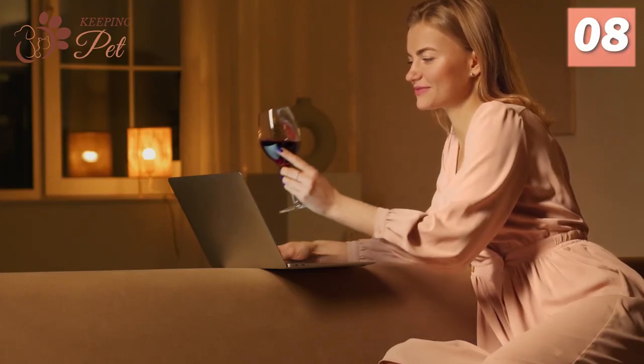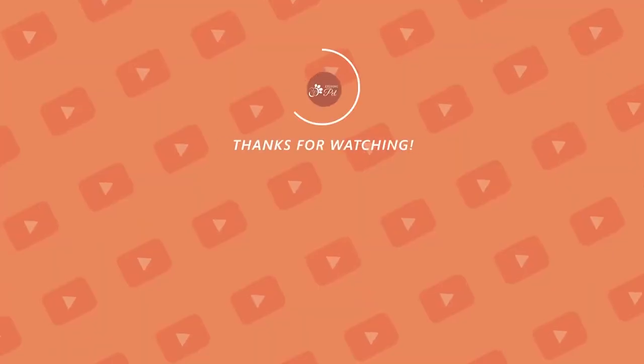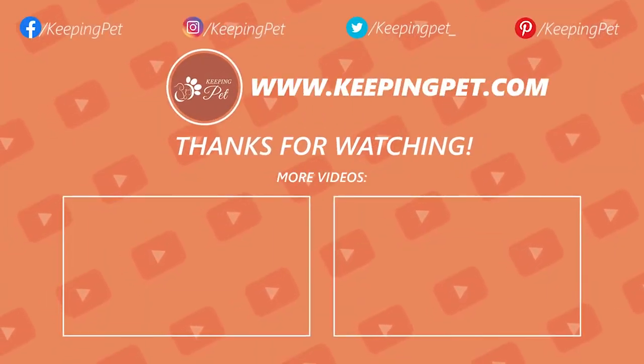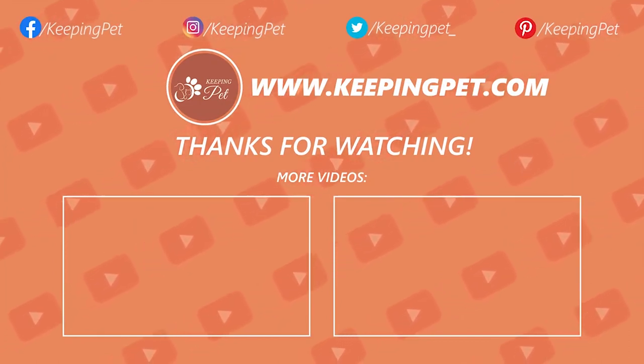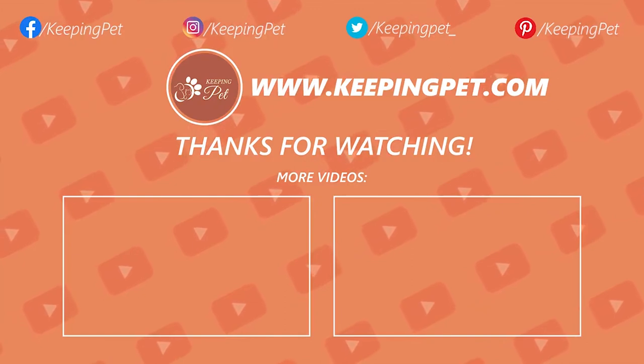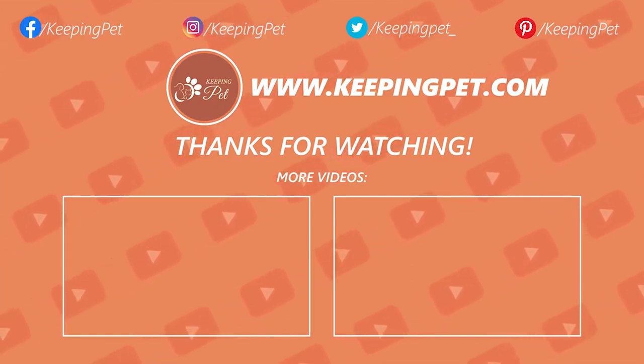That was all about cat breeds with big eyes. Let us know which cat breed enchanted you the most, and we will see you soon in another video. This video was brought to you by KeepingPet.com, a web platform dedicated to providing the best pet care tips to pet owners. We hope you enjoyed watching this video. Like this video and subscribe to our channel for much more.